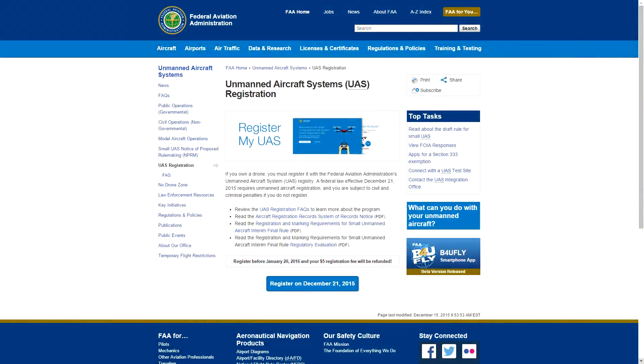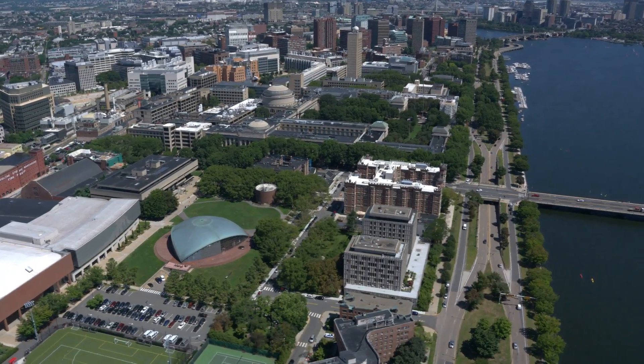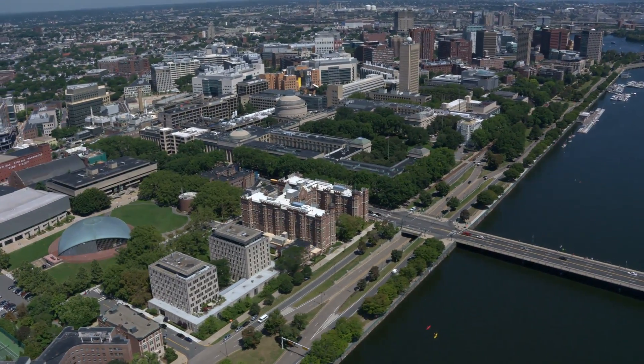The registration fee is $5, but the government is waiving the fee for the first 30 days — meaning it's free to register from December 21st until January 20th. The online registration system does not yet support registration of small unmanned aircraft systems used for purposes other than hobby or recreation, such as using an unmanned aircraft in connection with a business. The FAA is developing enhancements that will allow such online registration by the spring of 2016.